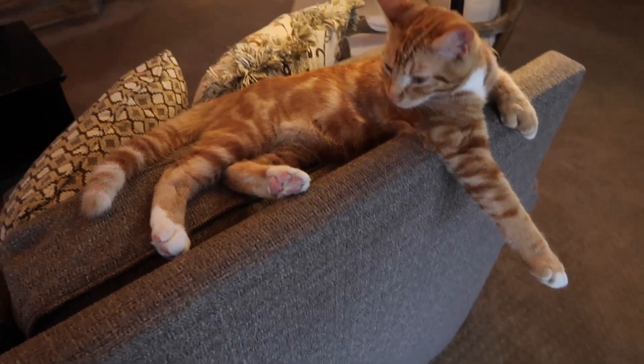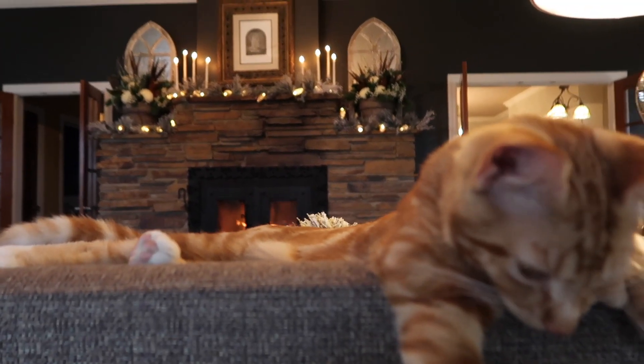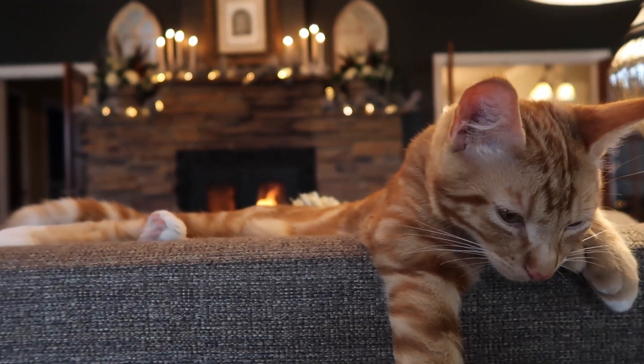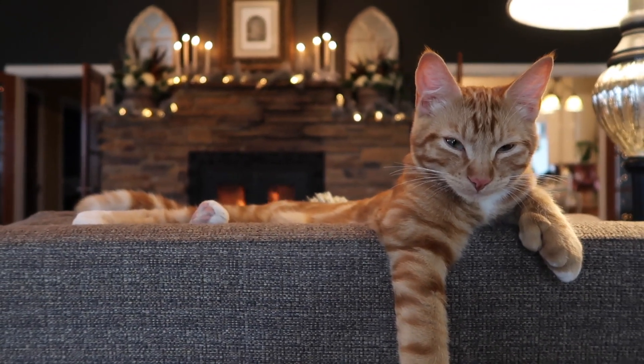How do you feel about it, Russell? How do you feel about that mantle? Do you love it? You are so cute.